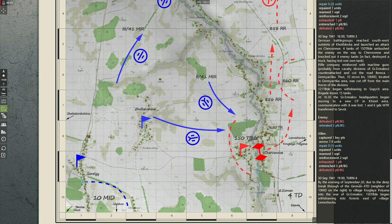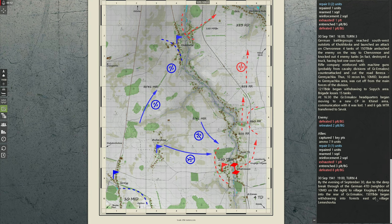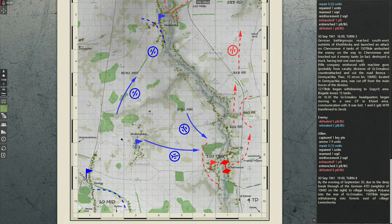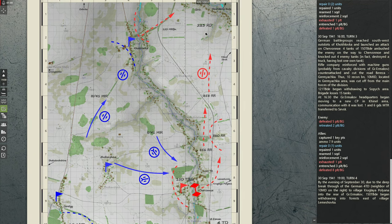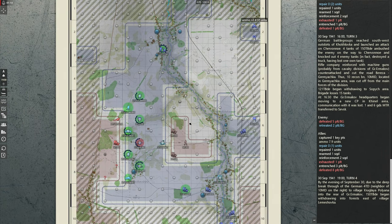By the evening of September 3rd, due to the deep breakthrough of the German 4th Tank Division — the neighbor of the 10th Mortar Division on the right — in the village Krugler-Polyana into the rear of group Ermakov, the 150th Tank Brigade began withdrawing into forests east of the village Lemeshovka. So historically, this is how the situation looked: the Germans were breaking through defensive lines and the 150th Tank Brigade was starting to retreat towards the northeast. But that's not the situation we find ourselves in here.